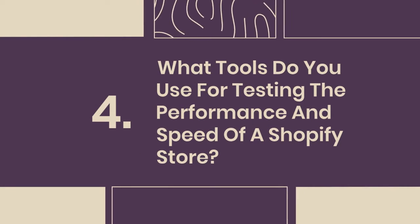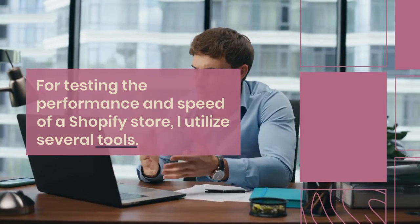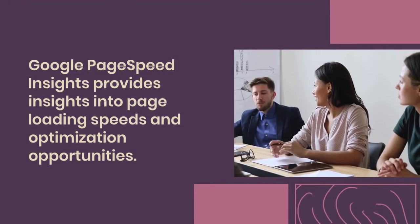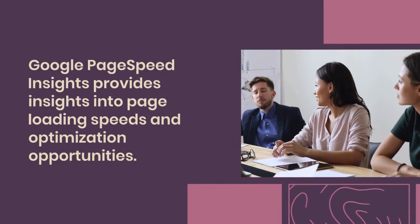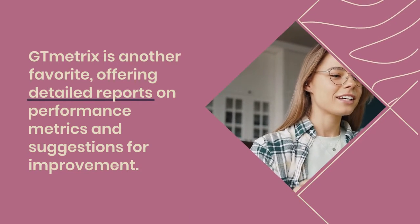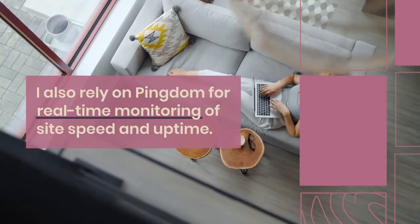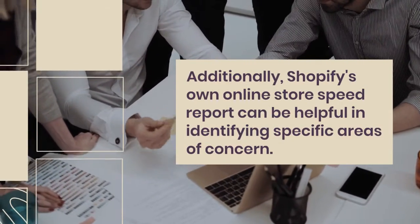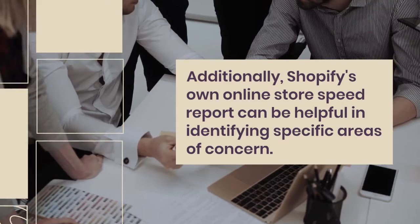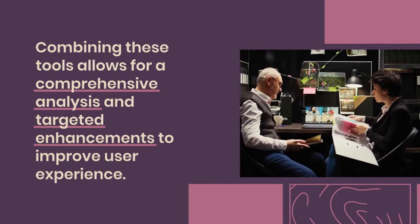4. What tools do you use for testing the performance and speed of a Shopify store? For testing performance and speed, I utilize several tools. Google PageSpeed Insights provides insights into page loading speeds and optimization opportunities. GTmetrix is another favorite, offering detailed reports on performance metrics and suggestions for improvement. I also rely on Pingdom for real-time monitoring of site speed and uptime. Additionally, Shopify's own online store speed report can be helpful in identifying specific areas of concern. Combining these tools allows for a comprehensive analysis and targeted enhancements to improve user experience.